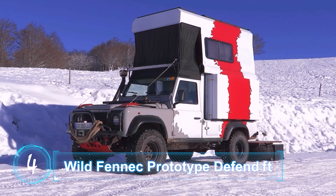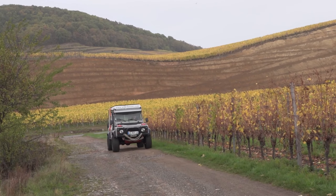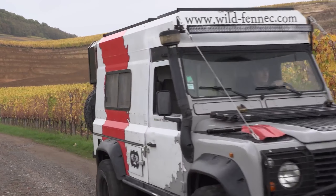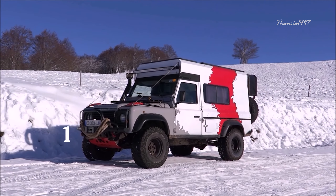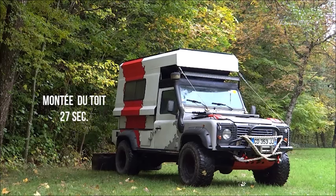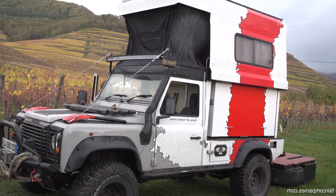Number four: the Wild Fennec Prototype Defender. In the world of camping, there is a standalone subcategory known as overlanding, filled with serious car enthusiasts who enjoy the outdoors. The right car for an overlander would be the Wild Fennec Prototype Defender — a car that transforms into mobile living quarters by sliding its back outwards and, more importantly, upwards. It takes only 43 seconds to transform from truck to hotel room.